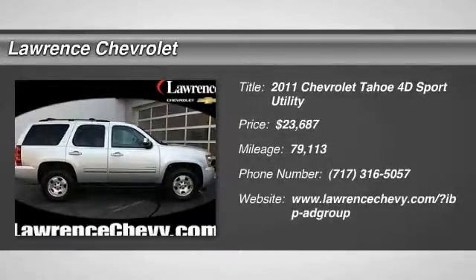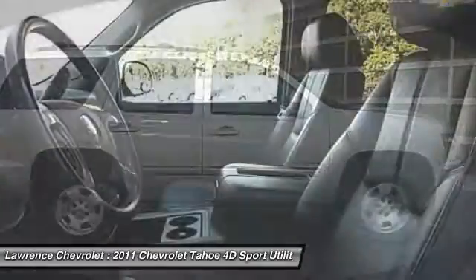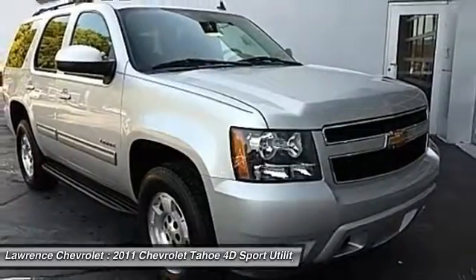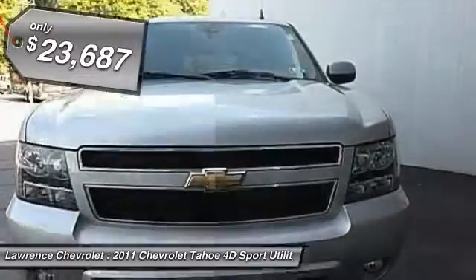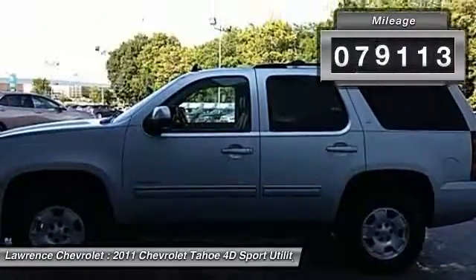2011 Tahoe. The Tahoe has been the best-selling sports utility vehicle, accounting annually for more than 25% of all full-size SUV registrations in the United States, and is priced below $25,000. This vehicle has less than 80,000 miles.